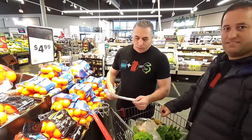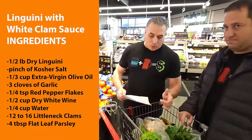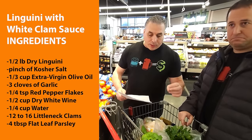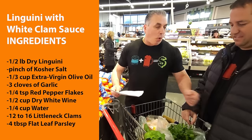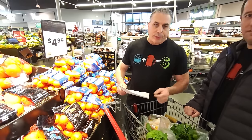Here we are at All Tamates — we got a shop, and we're going to head inside. All right, Scott, here we go. We've got linguine, kosher salt, extra virgin olive oil, garlic, red pepper flake, white wine, and our most important item — littleneck clams, right, for clams and linguine. And fresh parsley. We're good to go with all our ingredients.